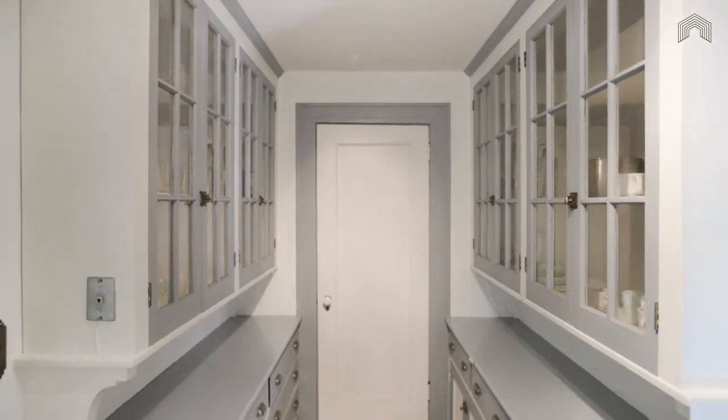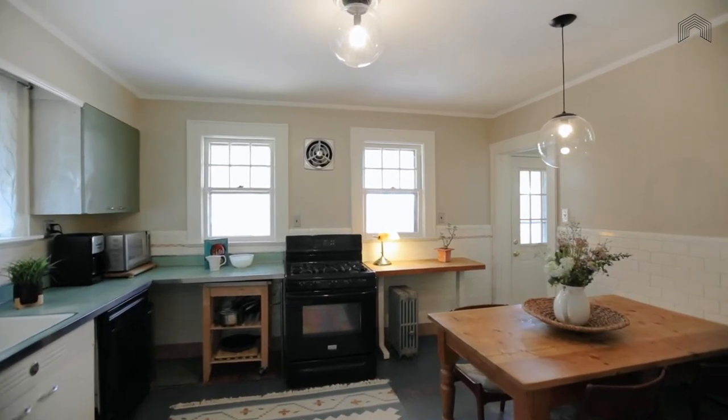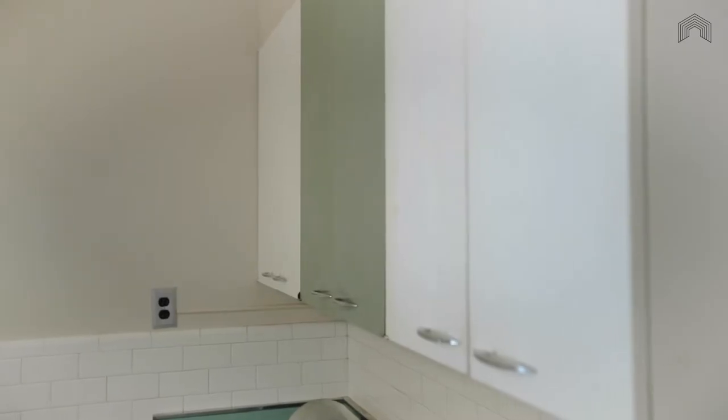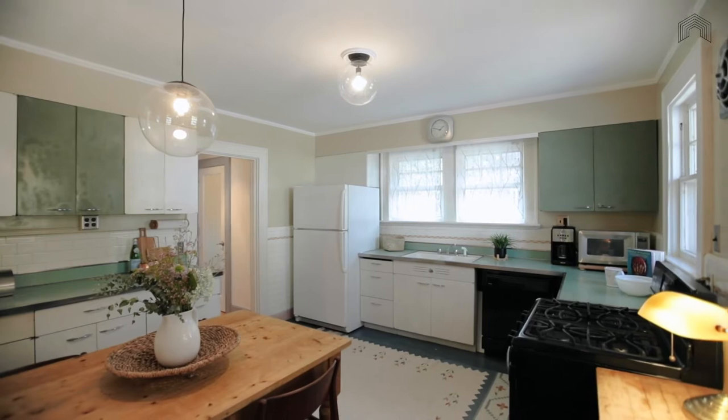Then you transition to the kitchen at the rear of the home that overlooks your backyard and your patio. This large square space is totally functional and also ready for its new owners to come in and imagine how they would like to make their kitchen of dreams come true.